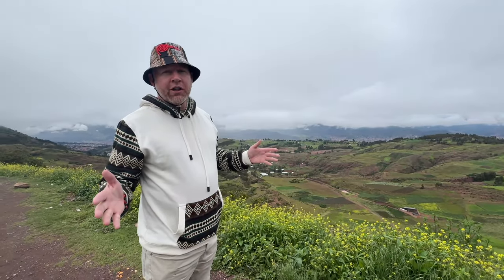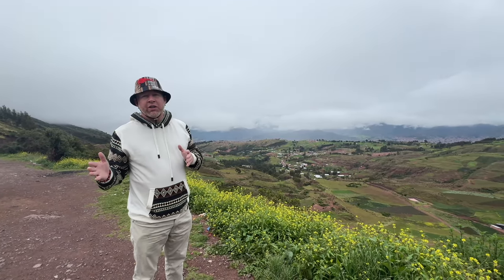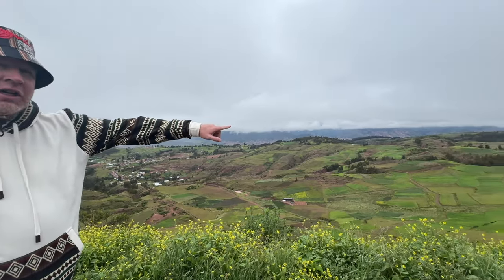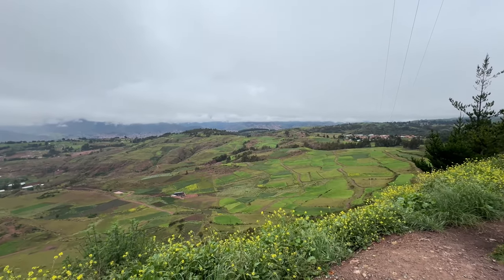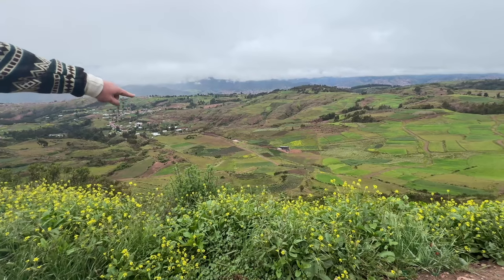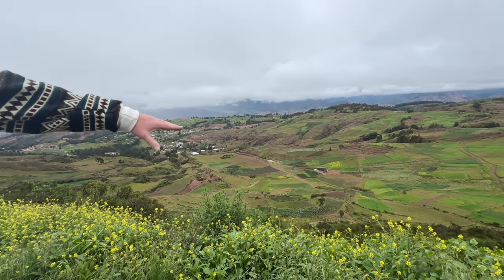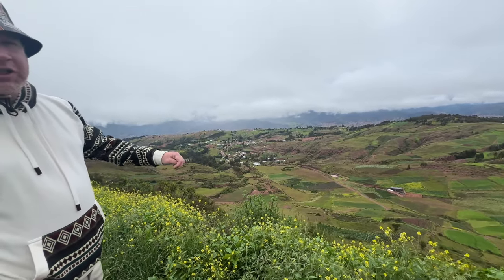People are starting to move over here because you can actually get a nice home with a garage for around 15,000 to 20,000 US dollars. Over here is the old colonial area, and as you pan to the left you'll see the new area of the valley of Cusco where people are living and farming — a good life out here. You can see they've got potatoes, beans, and maybe even some corn, with lots of varieties of potatoes grown out here in Peru.